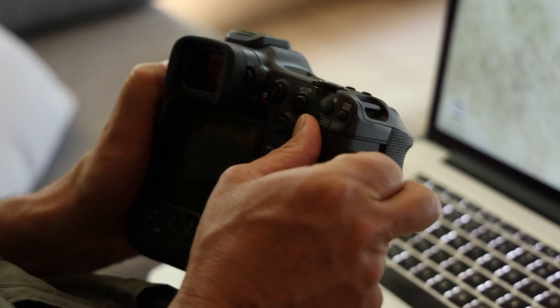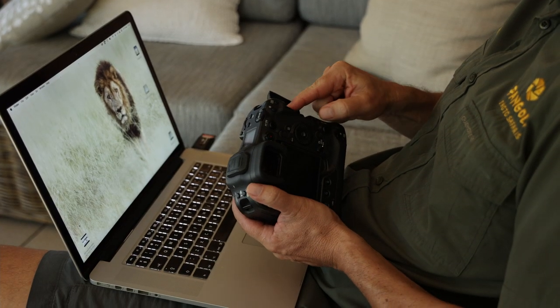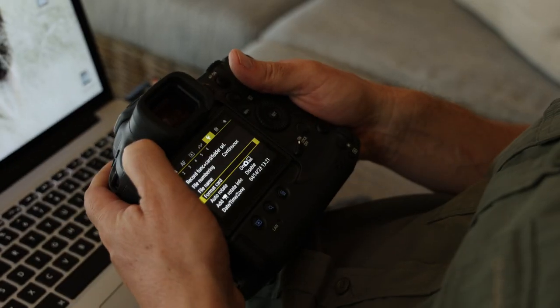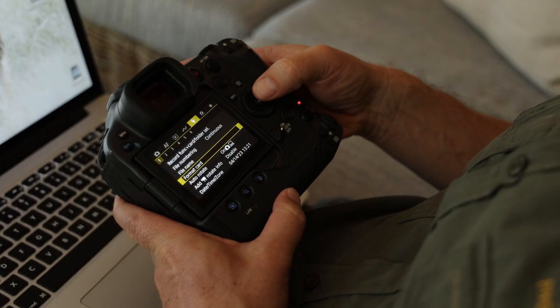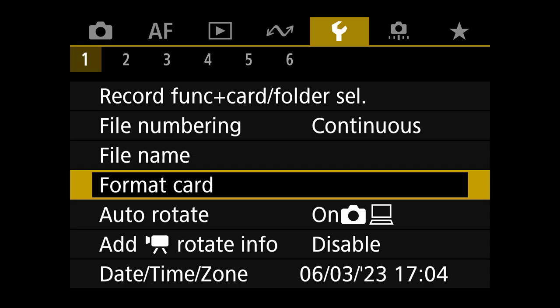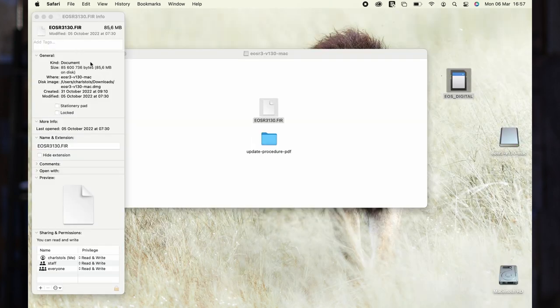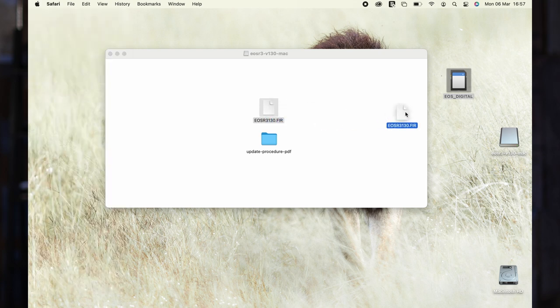Next, take a memory card — depending on what camera model you use — that you don't mind formatting. Make sure you haven't left any images on there. Place it inside your camera and click format to erase it completely. A small tip: compare the file sizes with those on the Canon website to ensure the components have downloaded correctly. Then select the extracted file and drag and drop it to the memory card, and remember to eject the card.